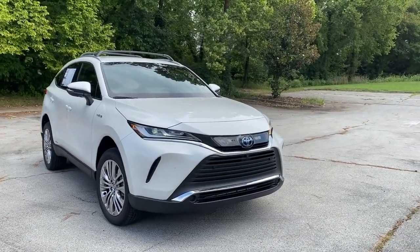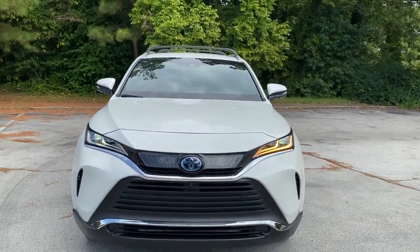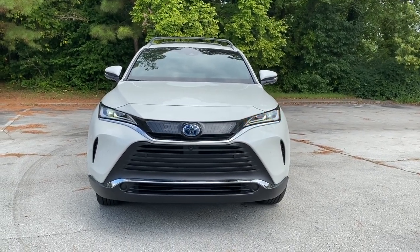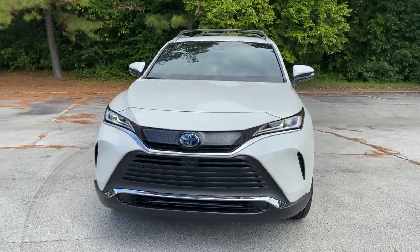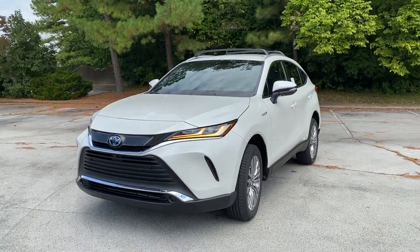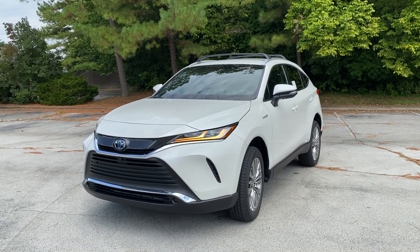That's going to do it for our tour of the all-new 2021 Toyota Venza. Up front we've got the LED daytime running lights installed, and I've turned one of the blinkers on so you can see how the white LED morphs into the turn signal — a really cool feature. If you have any questions about the all-new Toyota Venza, feel free to leave a comment below or send us a message here at Steve Landers Toyota. Thanks for watching.